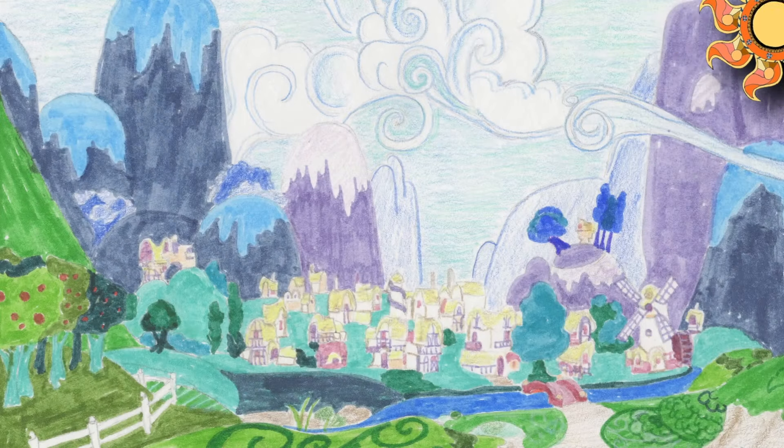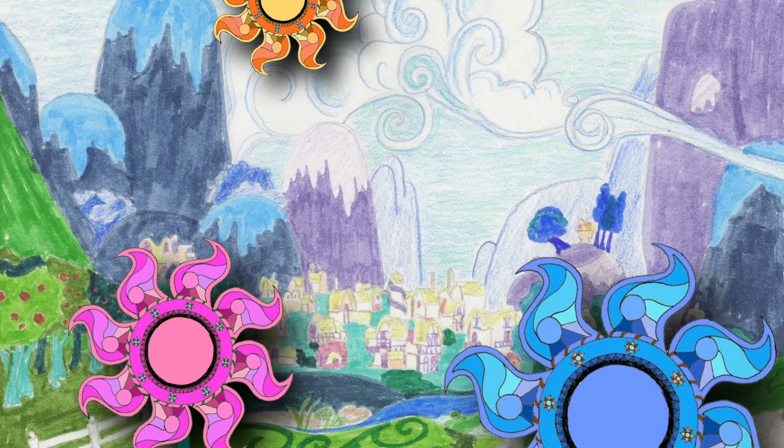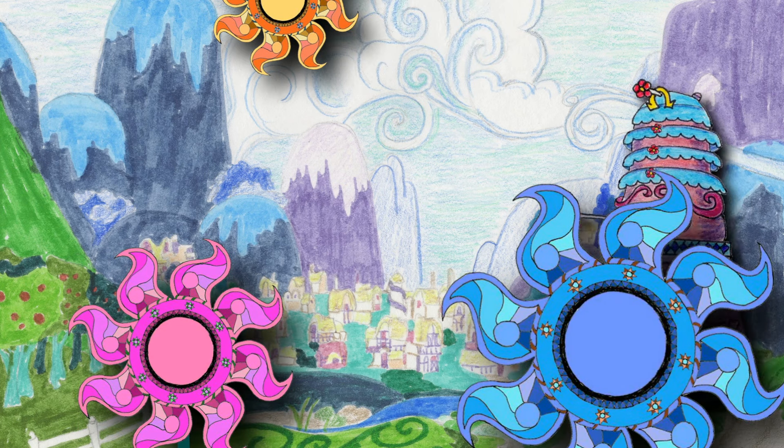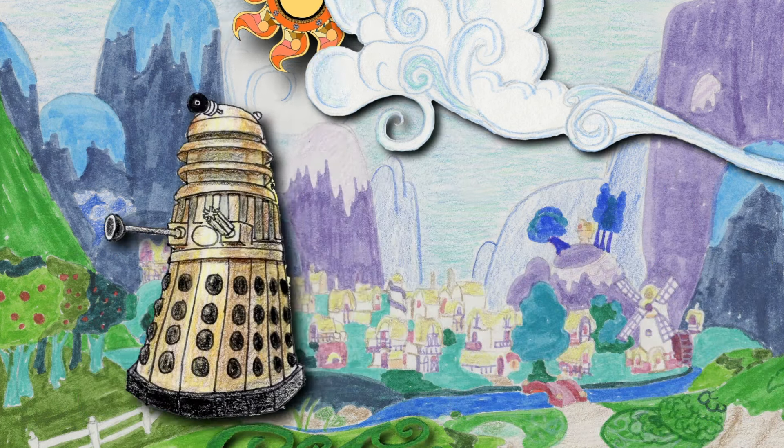So why am I doing a whole episode on this concept? Because once you realize what the show looks like when life is peaceful in Ponyville, we can look at what the artists do when they break the model, letting the audience know something is afoot.